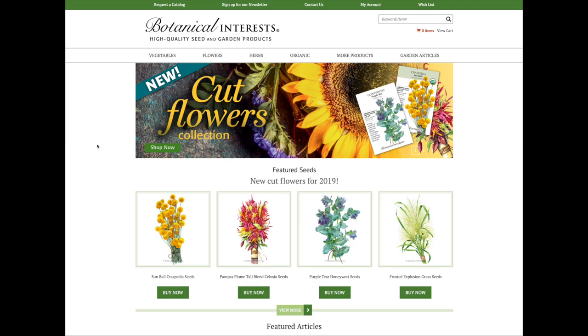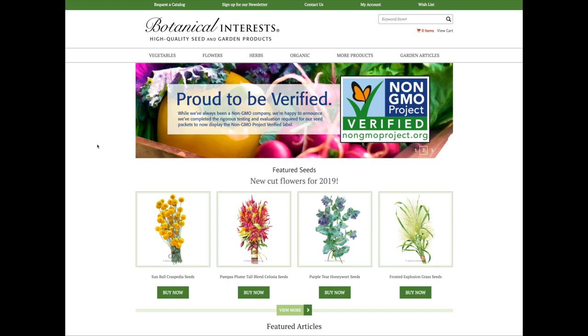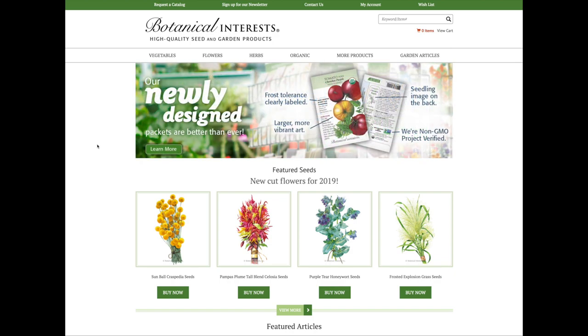We've launched a brand new website to make finding and purchasing your favorite botanical interests products easier and more enjoyable. Here's a brief overview of the new features.